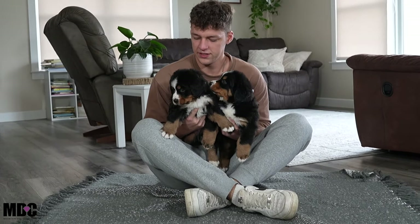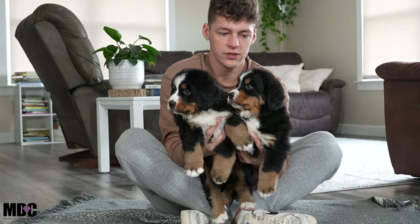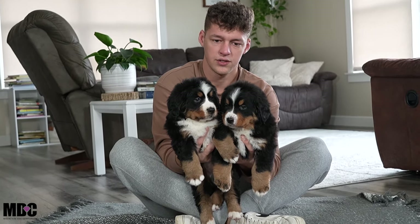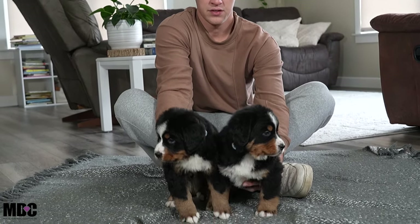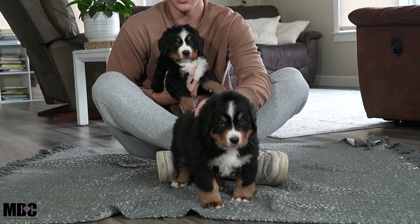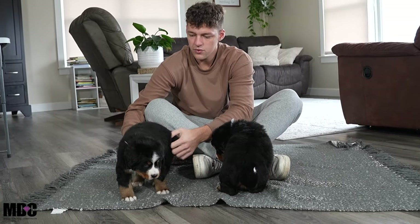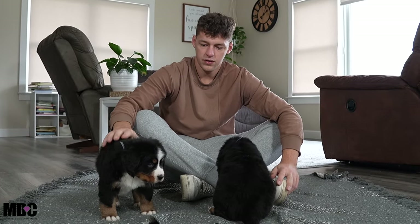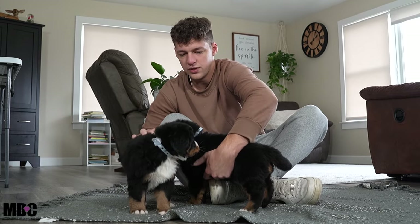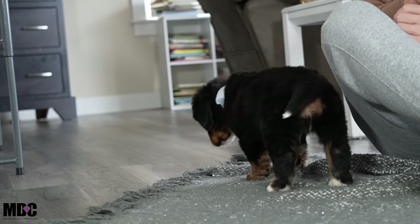Moving on to the two big boys — Rusty and Roscoe. Rusty's a little bigger compared to Roscoe, just a touch of a bigger head. Both have absolutely beautiful heads — big, round, nicely structured. Rusty is a little more energetic, outgoing, and playful, very sweet and people-oriented. He'll sit, scope everything out, and then he's just a good time — you can see a little more pep as he wanders around.